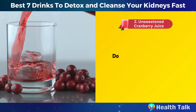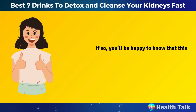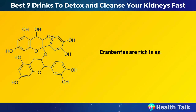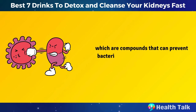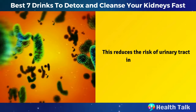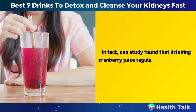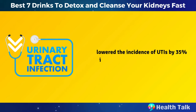Number 2: Unsweetened cranberry juice. Do you love cranberry juice? If so, you'll be happy to know that this delicious drink can also help your kidneys stay healthy. Cranberries are rich in antioxidants, especially proanthocyanidins, which are compounds that can prevent bacteria from sticking to the walls of your urinary tract. This reduces the risk of urinary tract infections, which are a common complication for people with kidney disease. One study found that drinking cranberry juice regularly for six months lowered the incidence of urinary tract infections by 35% in women with recurrent infections.